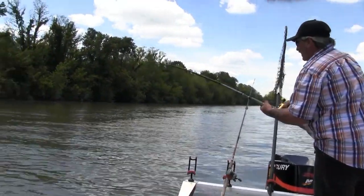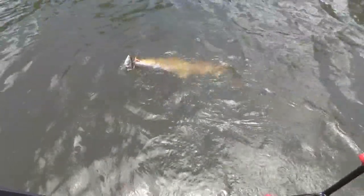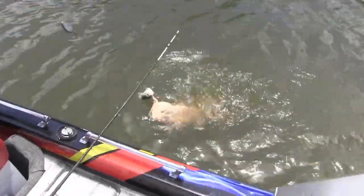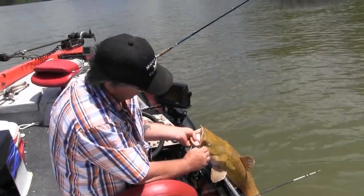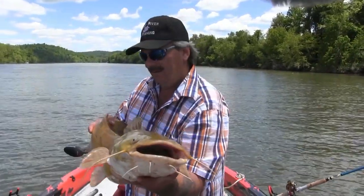There he is. I can't believe this — it's a flathead. Circle hook doing what it needed to do. Nice flathead. We'll turn him loose again.